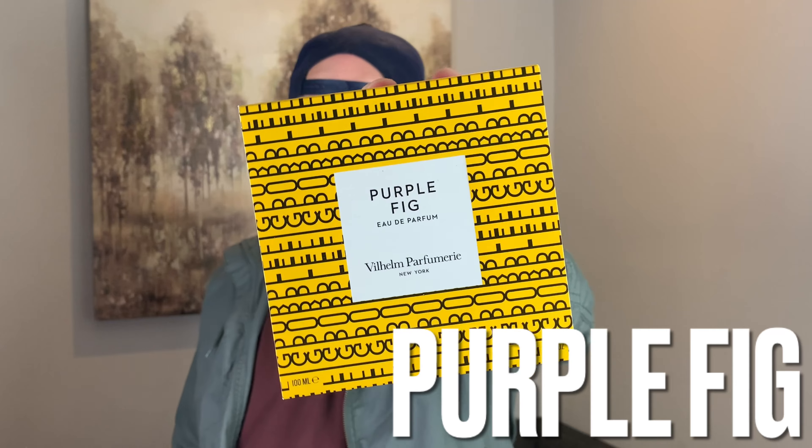Next up is one that I am super excited about. This was sent to me by the fine folks at Euro Perfumes — they recently added the brand Wilhelm Perfumery to their umbrella. It's a niche luxury brand out of NYC. This one I've been waiting for for so long. It features my favorite note of all time: fig. The fragrance is Purple Fig by Wilhelm Perfumery.